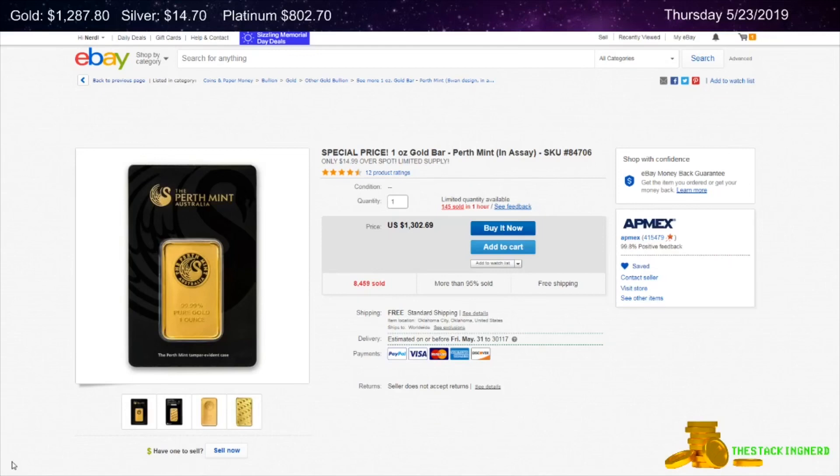Next is from Ant-Max on eBay. This is a one ounce gold Perth Mint Bar for $14.99 over spot.